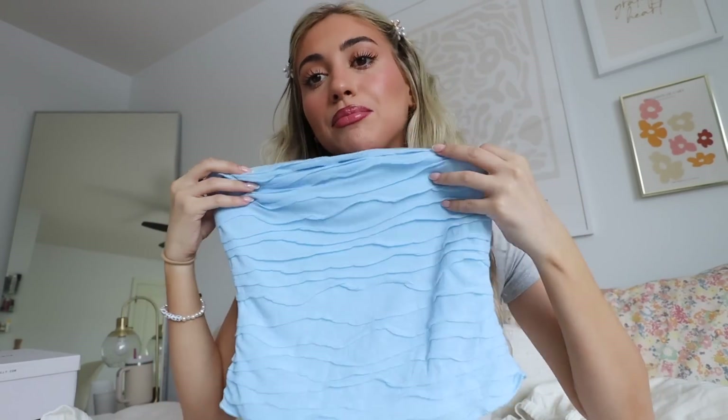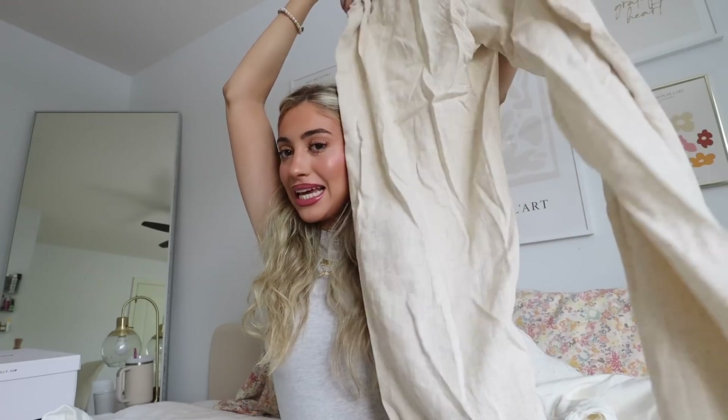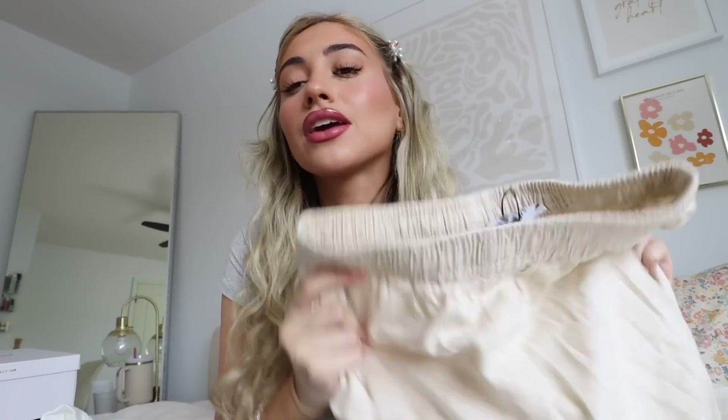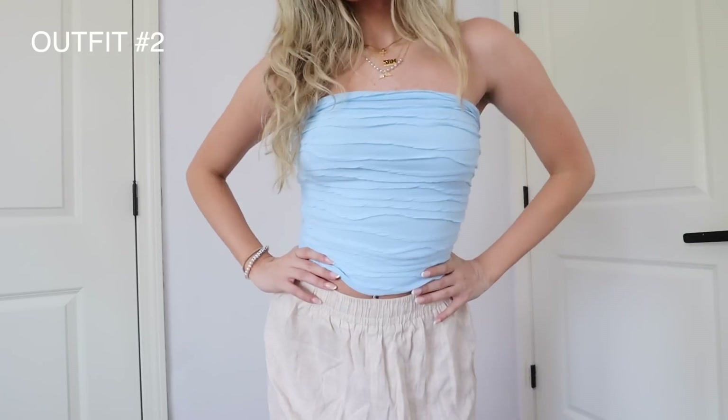The next top I got is this bright baby blue little tube top. I love the detailing — it's not just a plain tube top, it has these little grill details on it. It's so beautiful and bright and summery — it's going to look amazing with a tan and it literally screams summer. I would pair this with these beige almost linen-type pants I got. They have a thick stretchy waistband that hugs you perfectly. Being plain beige, they go with literally everything.